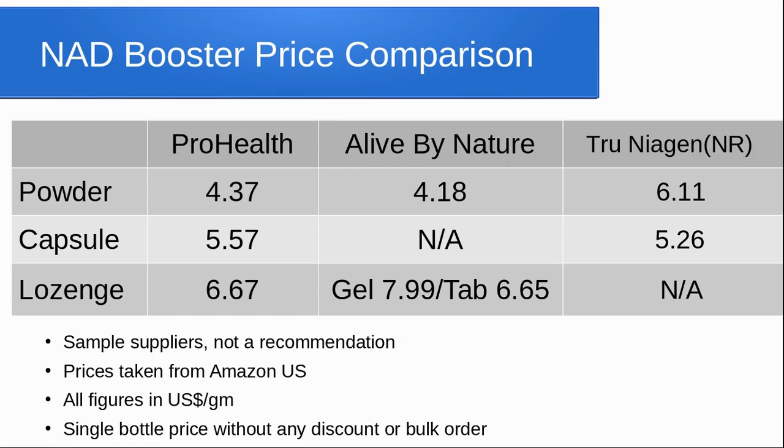While looking at prices, we also looked at NR, for example TrueNiagen. I have heard, and people have commented on my previous videos, that NR is a lot cheaper. However, when we looked at it, it seems to be about the same, around $5.26 per gram. If you have used NR and NMN, it would be great if you could put your experiences in the comments — we'd be very interested to hear if there is a difference between taking these two supplements.